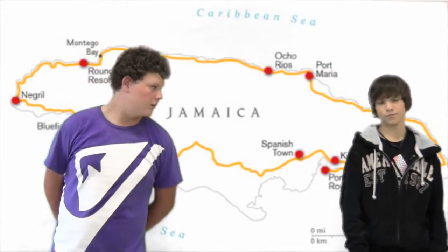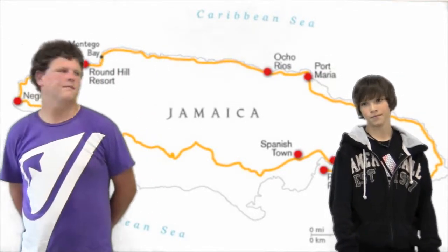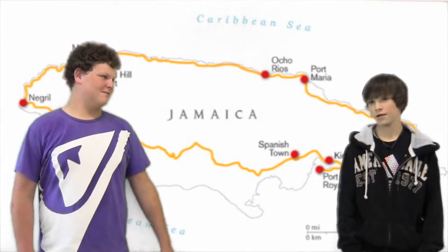Are you sick of that cold weather? We can give you a nice trip to the Pirate Route in Jamaica. Welcome — we will be taking you on a journey through the Pirate Route in Jamaica. My name's Zach. And I'm Zach.